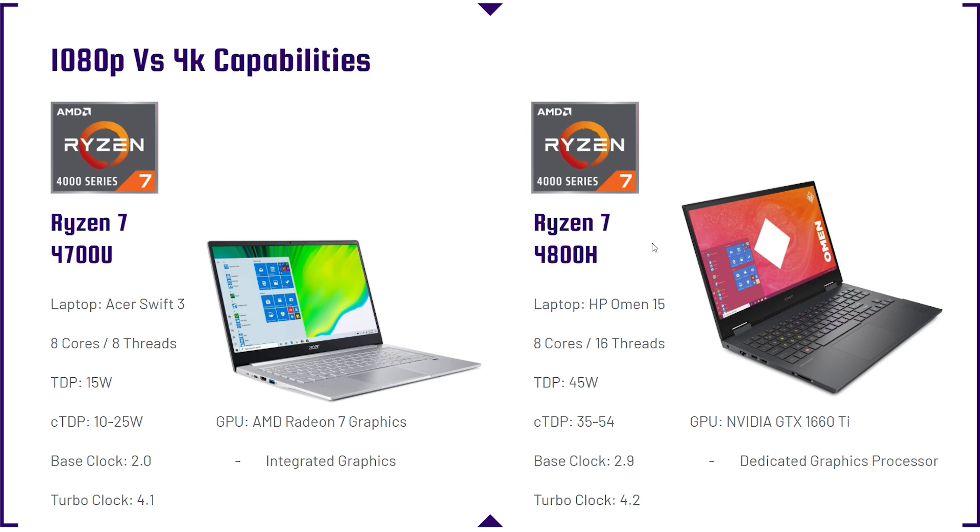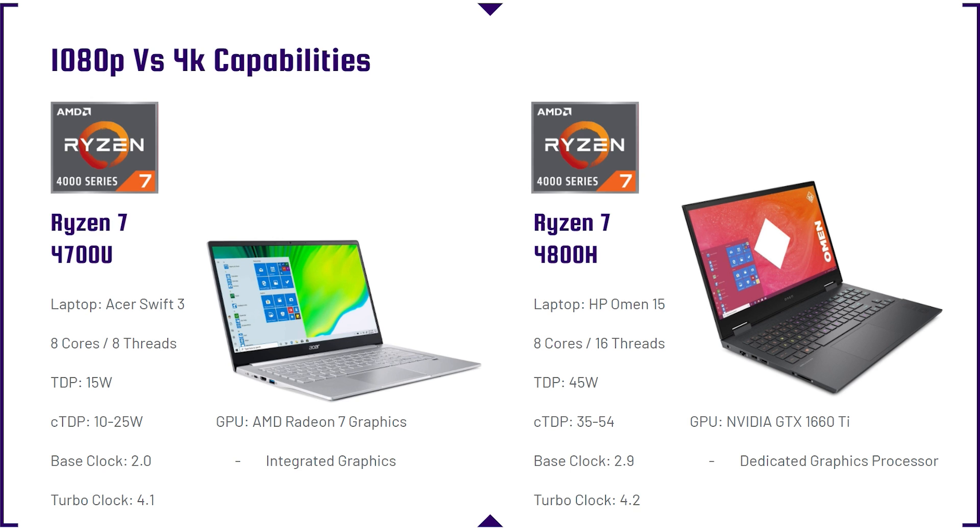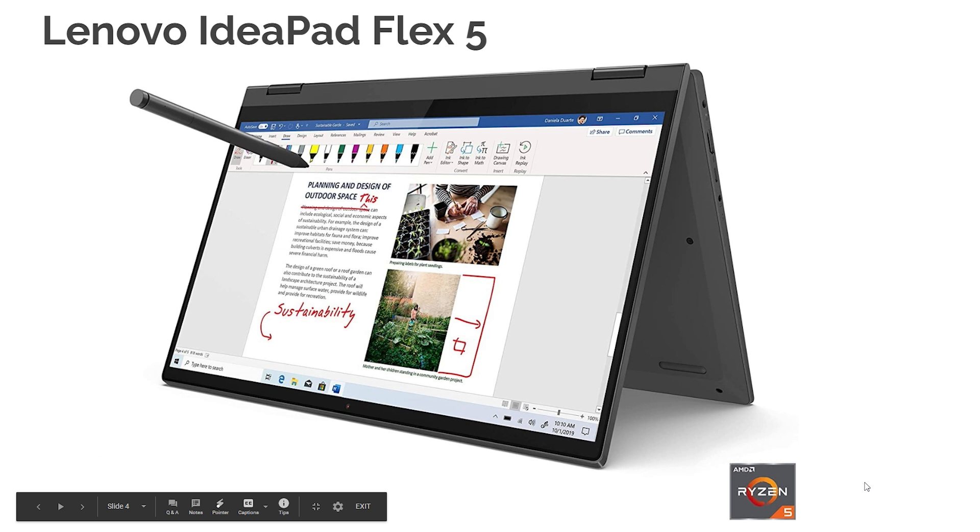If you're getting into 4K, I'd recommend an H-series processor versus the U-series. It's going to be able to push out more heat, which ultimately gives you more performance. These H-series laptops will also come with dedicated GPUs, and the dedicated GPU will help tremendously during 4K playback. U-series is for 1080p video editing; H-series is for 4K editing — you'll see that in the benchmark tests.